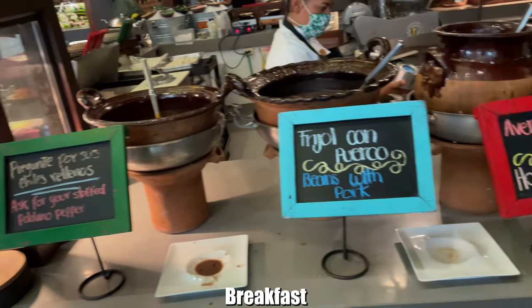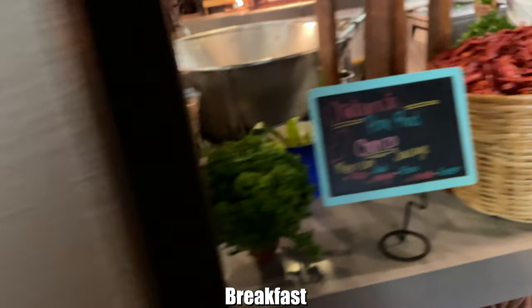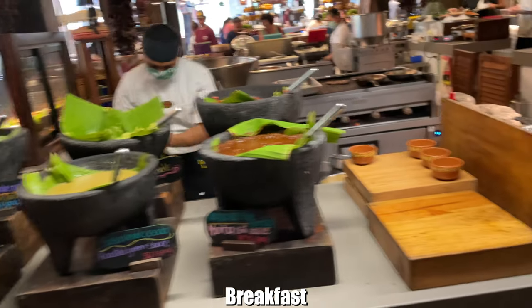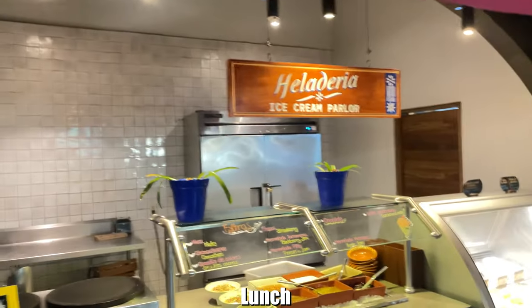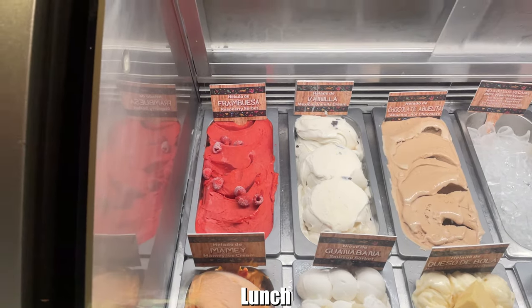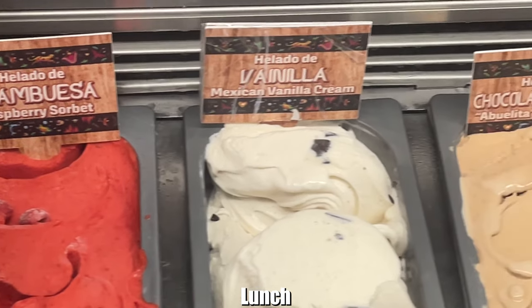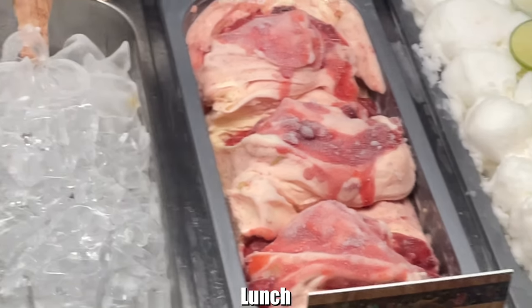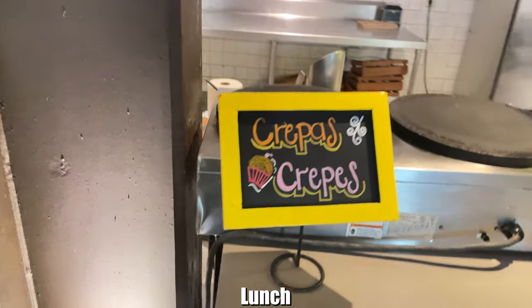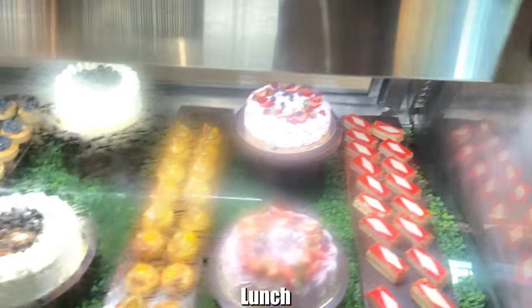At breakfast, the same wide variety continues: stuffed peppers, beans, oatmeal, sausage, and more — plus three omelet stations. The heladeria sweet section was a highlight, with standouts like elote ice cream and cheese ice cream reminiscent of cheesecake ice cream. There's even a vegan sweets option. Crepes are available all day — including Nutella crepes at breakfast — along with candy and other desserts.